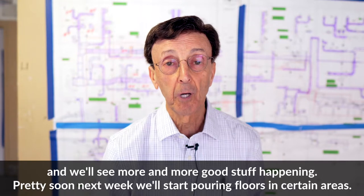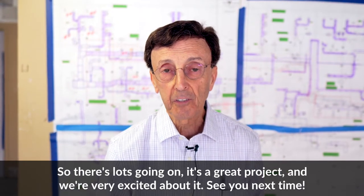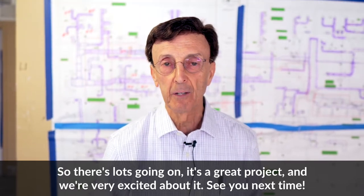Pretty soon next week we'll start pouring floors in certain areas. So there's lots going on — it's a great project and we're very excited about it. See you next time.